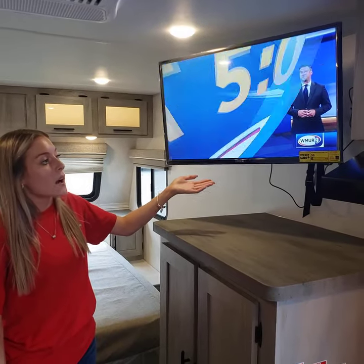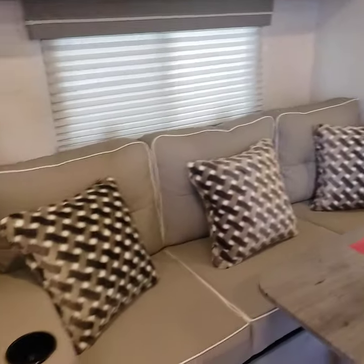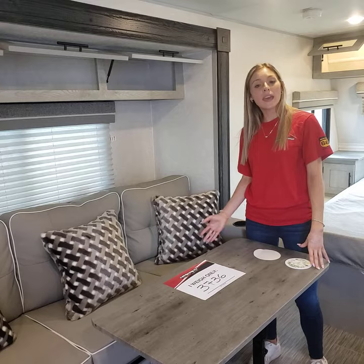This is operating on battery right now too. And then over here you have your sofa, and this does turn into a bed so it can sleep two people. And then you have your table, which you can take outside.